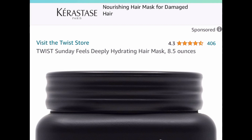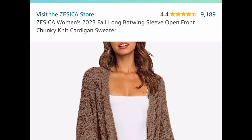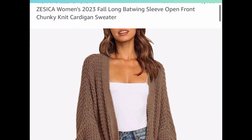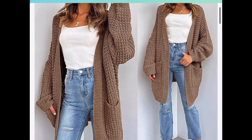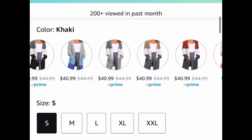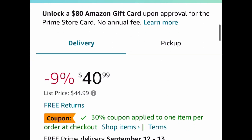Next one is a price drop — it's the Twist hair mask, 8.5 ounces, price dropped down to $4.98. After that, we have this women's fall cardigan. We love this — it's a returning deal. It's a knit cardigan with amazing reviews, priced at $40.99.